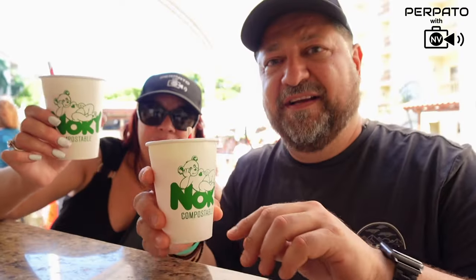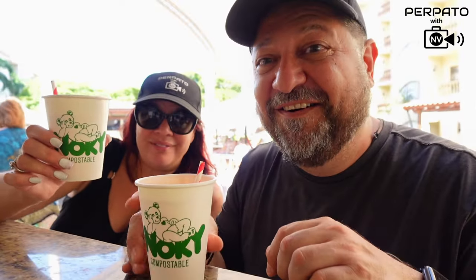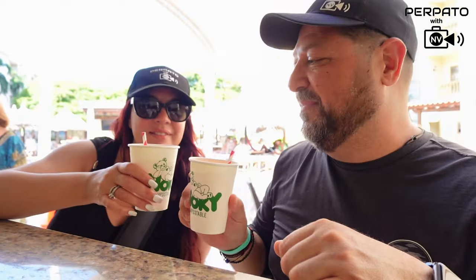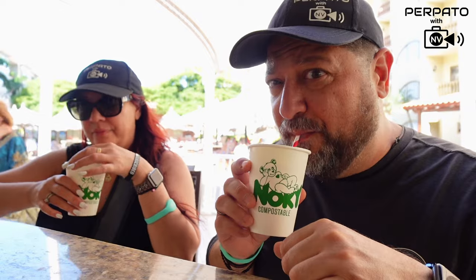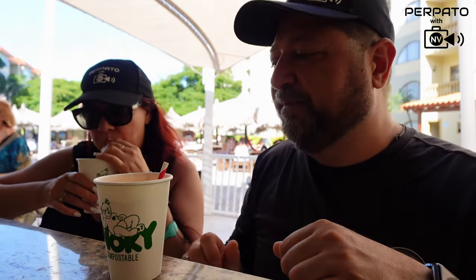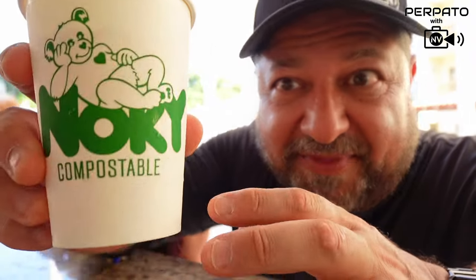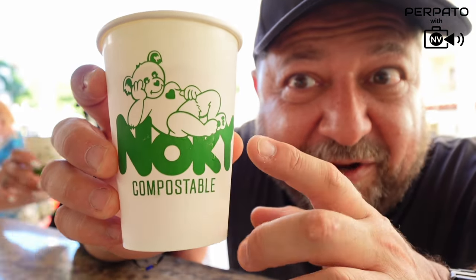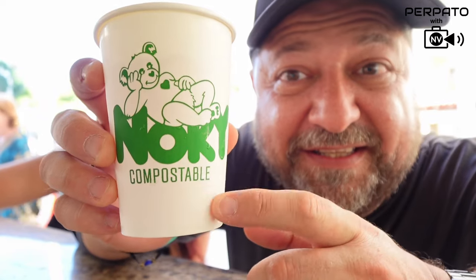Cheers, guys. Thanks for joining in. One thing I want to point out here — check out this cup. I love the little beer. It's compostable.